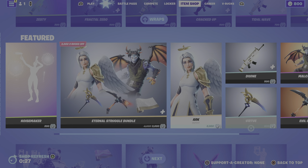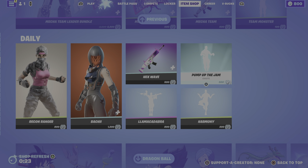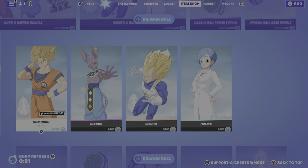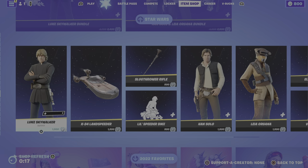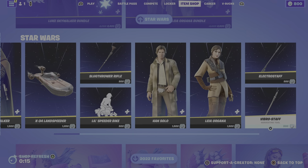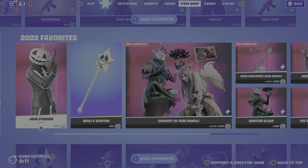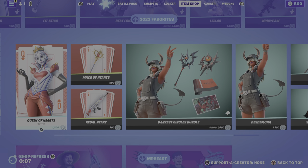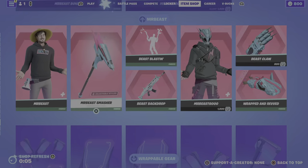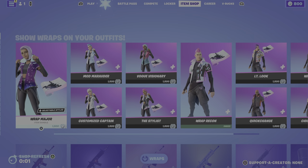There are multiple wraps, all the Goku stuff, some Yonnis, Star Wars stuff is still here. Hopefully that's gone because it's been here for a while. The 2022 favorites are in here as well. Alright, so the item shop should refresh right now.